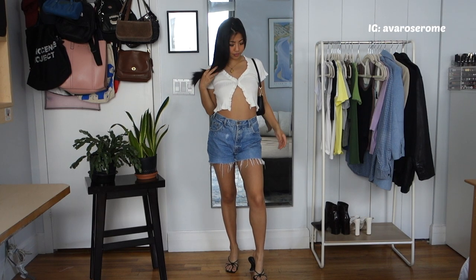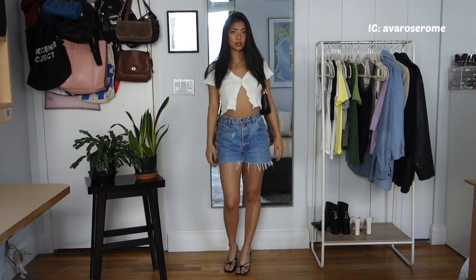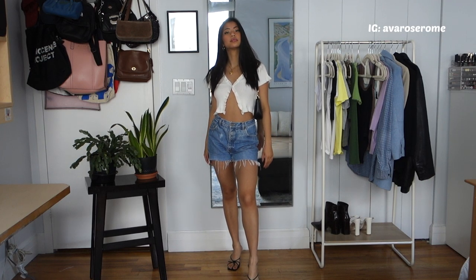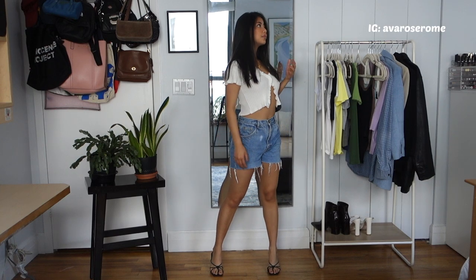Again it's slightly more elevated than a basic white t-shirt. I paired it with the same heels and shoulder bag. Both this cardigan and the previous one are from Shein, so they're super affordable and really cute.